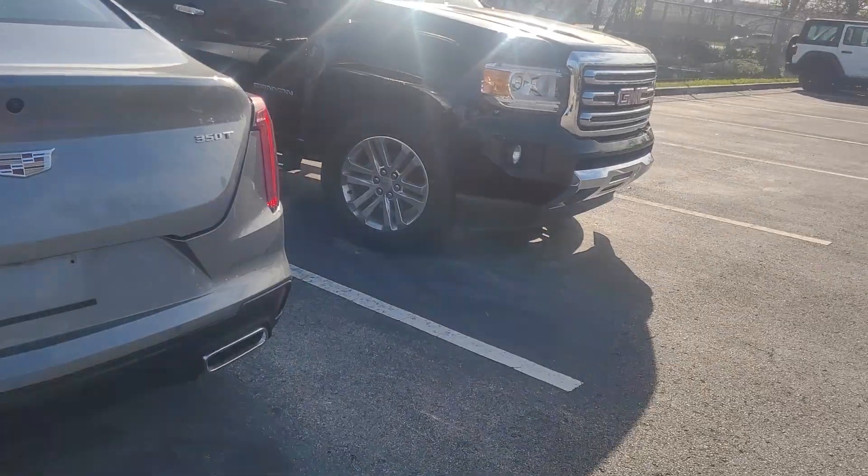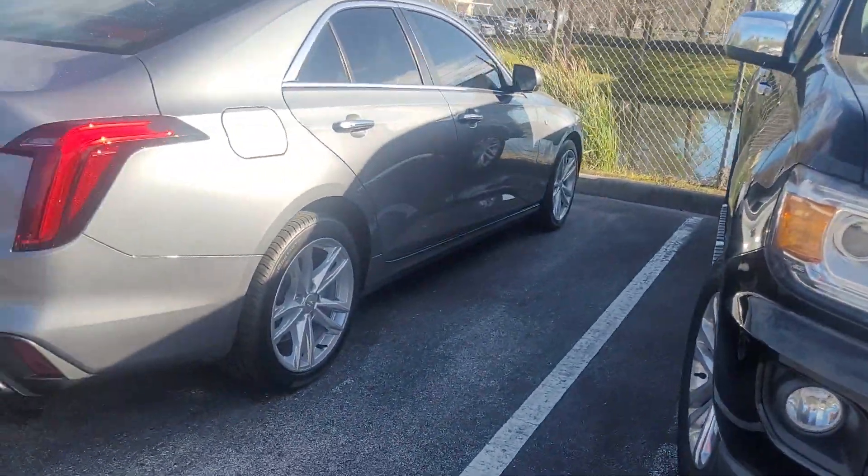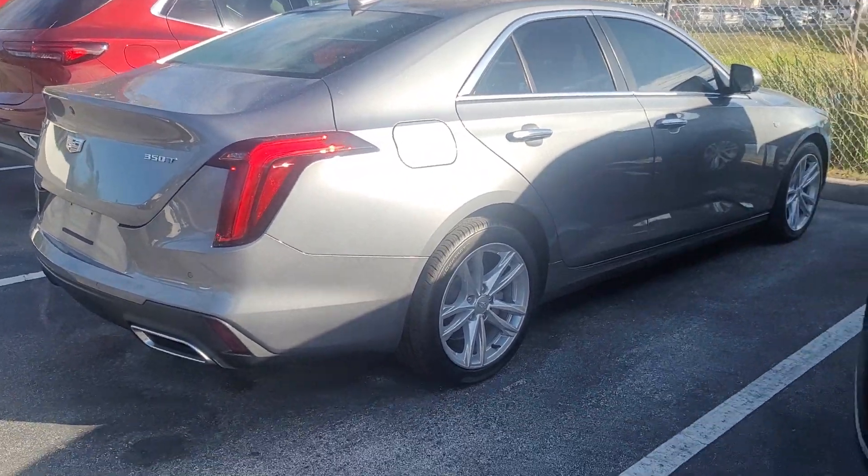6,000 miles. Not a lot to say about the vehicle because, I mean, this is about as new as a used car that you can find.